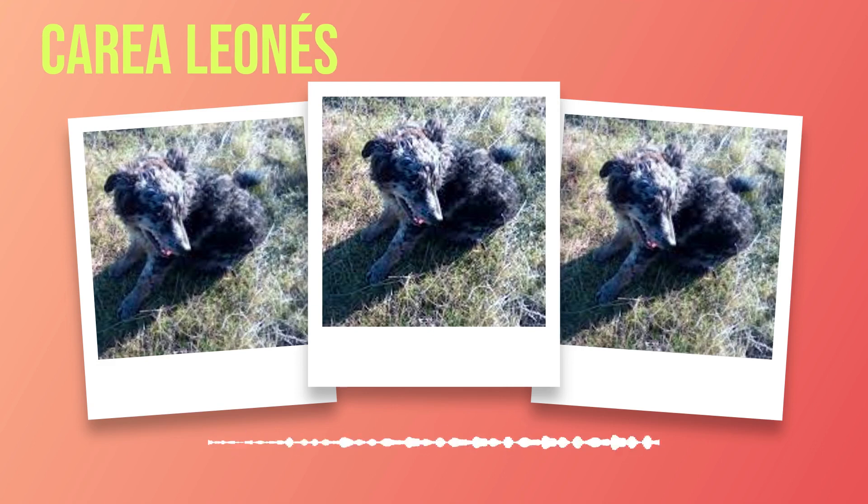Chapter 3: Physical Characteristics. In this chapter, we will explore the physical characteristics of the Correa Leones, including its coat color, texture, and grooming requirements. One of the first things that captures your attention when you see a Correa Leones is its unique coat color. This breed typically has a predominantly white coat with patches of black or brown. The distribution and size of these patches can vary from dog to dog, making each Correa Leones truly unique in its appearance.